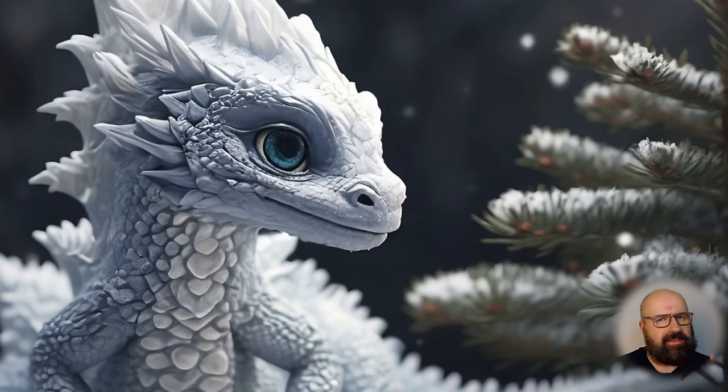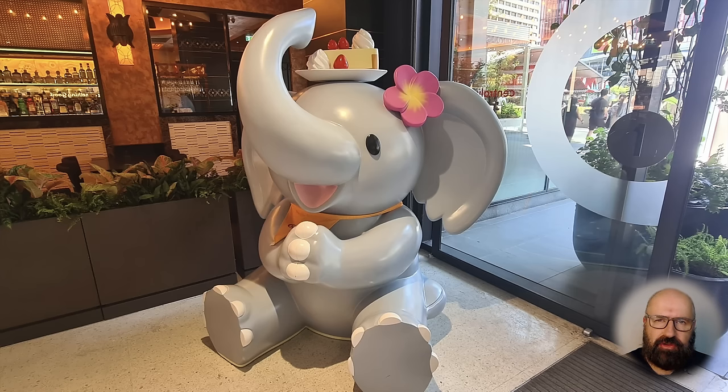As always, there are more AI news and here is what you need to know. Of course, I'm still in Bangkok, absolutely enjoying my time here with the cuteness on every corner.